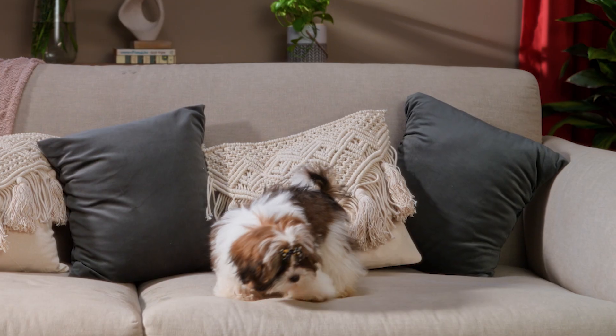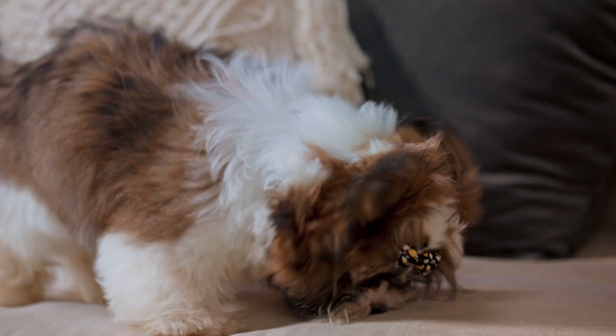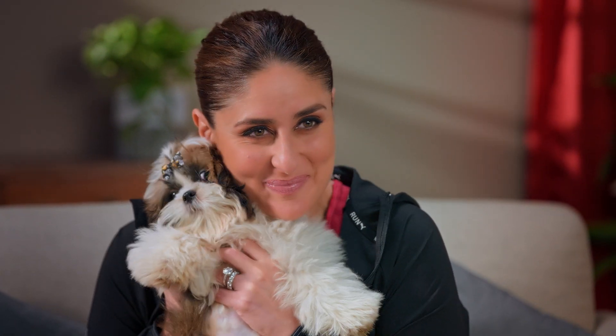With our busy city lives, these small breed dogs make the perfect easy-to-handle pets for our city homes. You know what my favourite thing about them is? How easy it is to squish them and cuddle them.